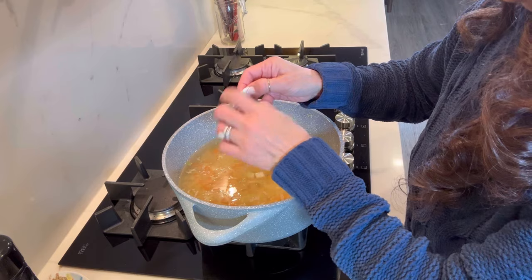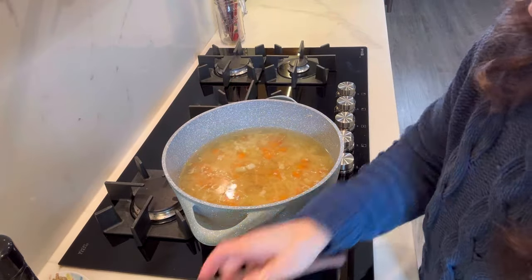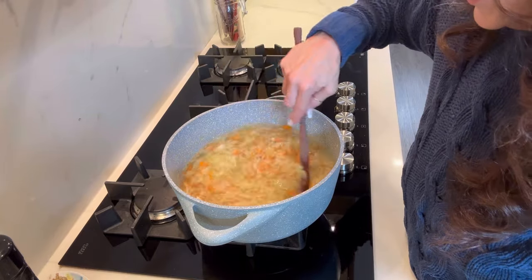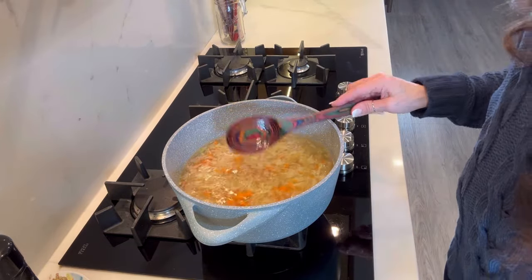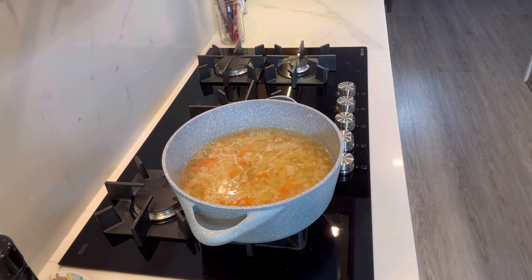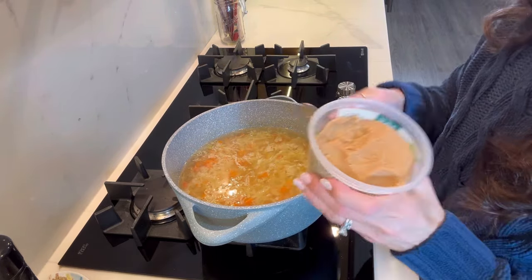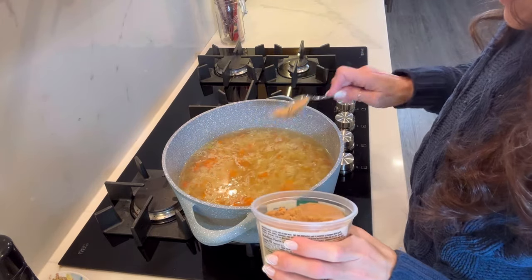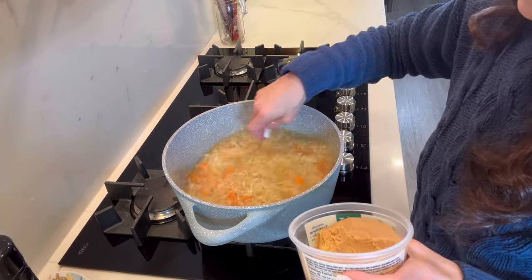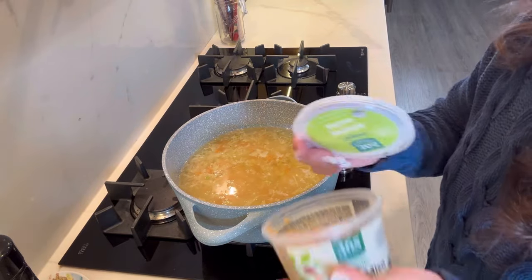Let's put three cubes in, or I might use some low-sodium veggie as well because three cubes may not be enough for this amount of water. Let's just wing it and see how we do. Now let's add the rest of the ingredients. Hopefully you're jotting this down because I'm going to have to rewatch this video to see what I did. Let's call it two and a half tablespoons of white miso paste.